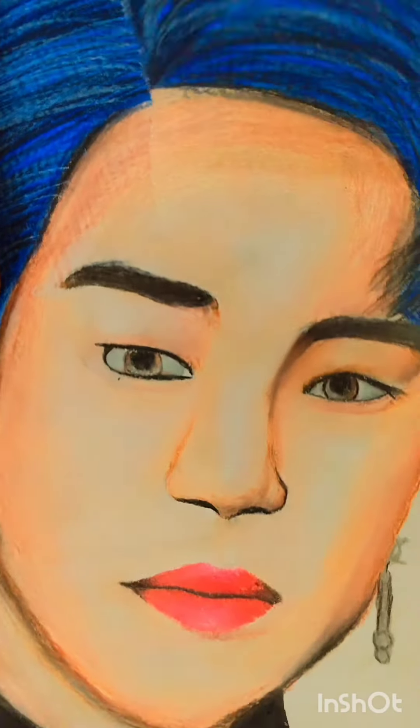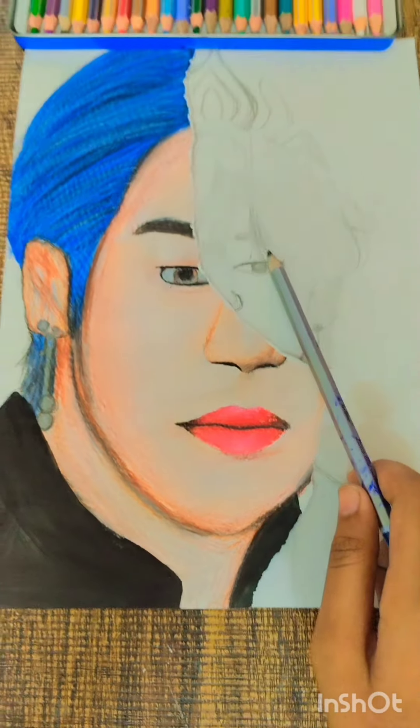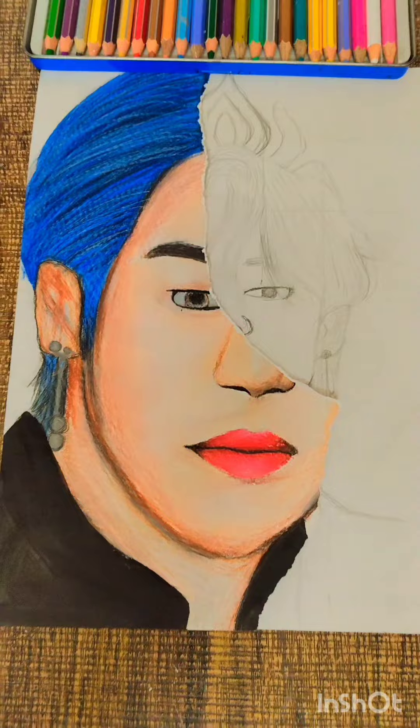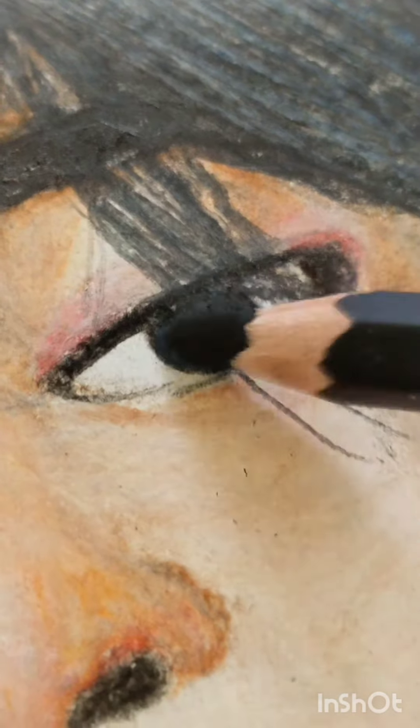Hello guys, today we are going to make Jimin and I will show you how much improvement I have done in one year. This is the Jimin drawing which I drew when I was 10 years old, and now I am 13 and I am drawing it again.